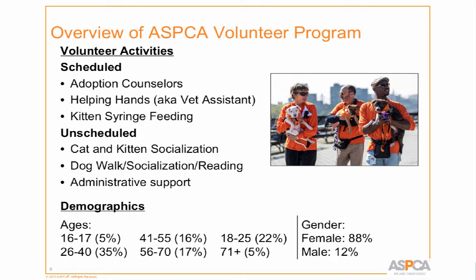We have scheduled and unscheduled activities. Scheduled activities include adoption counseling, helping hands — we have to call it that legally rather than vet assisting — and kitten syringe feeding, where volunteers can sign up through the database for specific shifts. For unscheduled activities like cat and dog socialization, volunteers can come at their own leisure — 20 minutes on a Saturday if they live around the corner, or five hours if they come from far away.